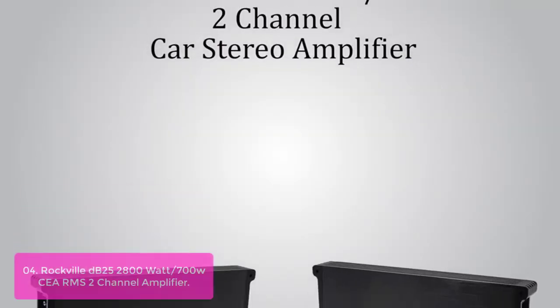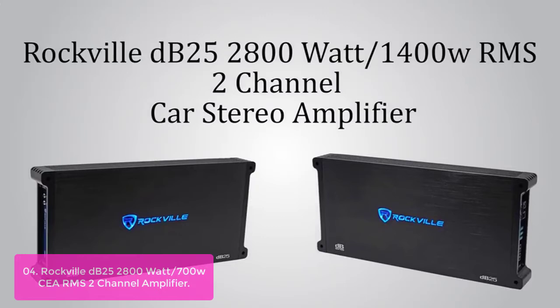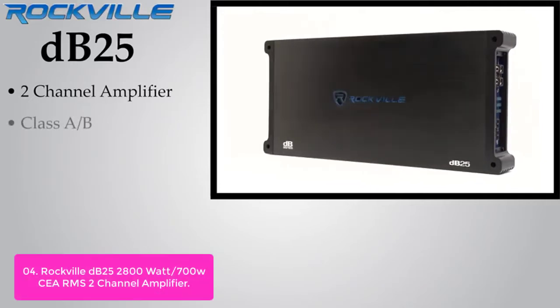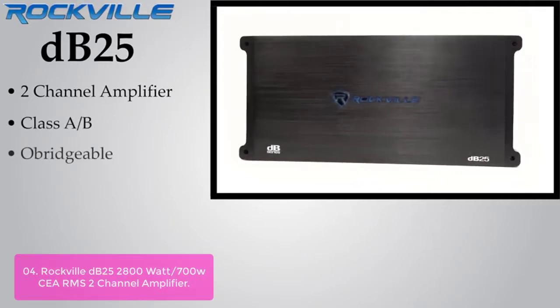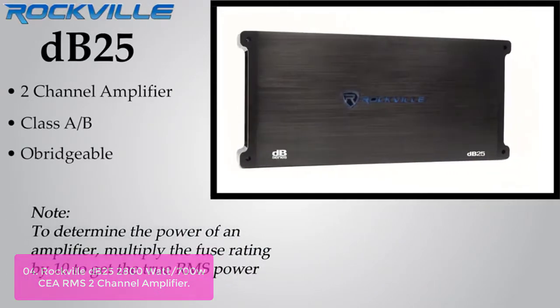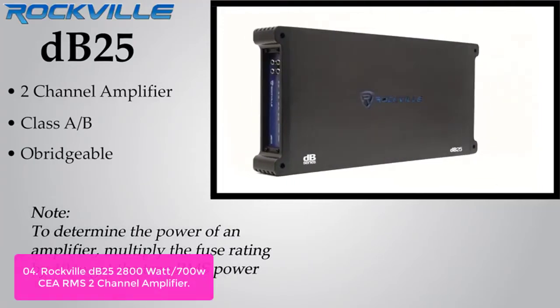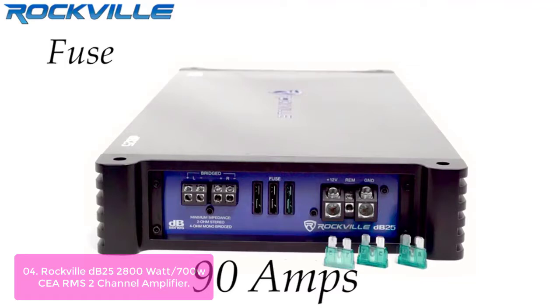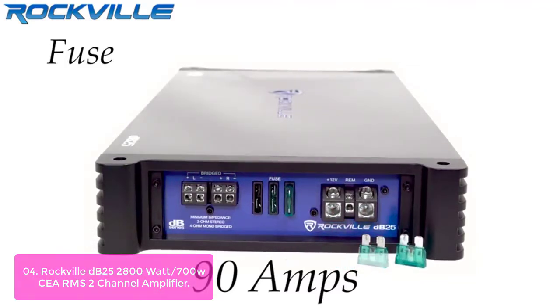List number 4: Rockville DB25 2800W/700W CEA RMS 2-Channel Amplifier. This Rockville Class AB 2-channel car amplifier features CEA-compliant power ratings: 2-ohm 420W RMS x2, 4-ohm 550W RMS x2, and only draws a fraction of power from the vehicle's battery.